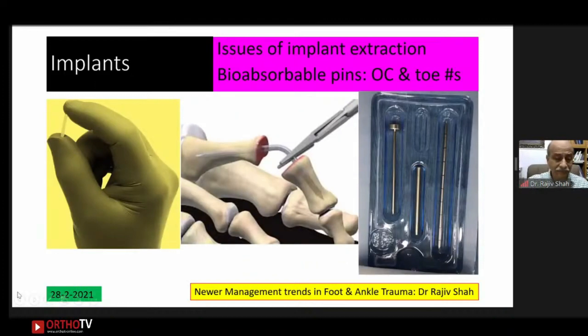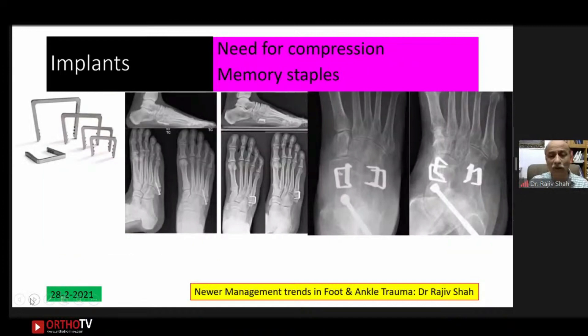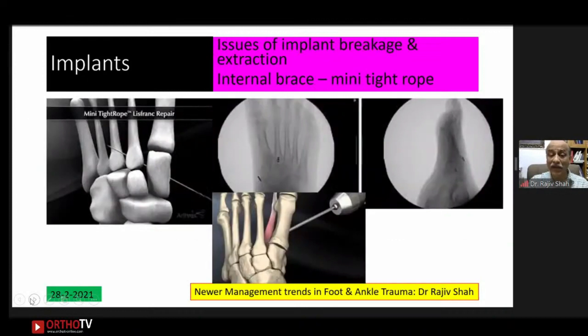Now for newer implants in foot and ankle management: memory staples — specifically Nitinol memory staples — provide compression of particular fractures once placed. People have also started using internal brace — a mini TightRope — for lateral ankle fracture fixation, where fracture compression is achieved and the problems of screw breakage or screw extrusion are avoided.